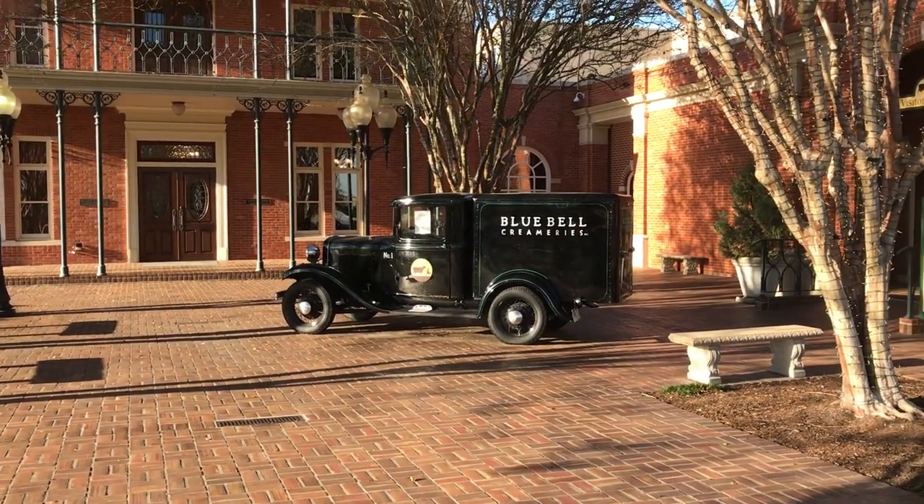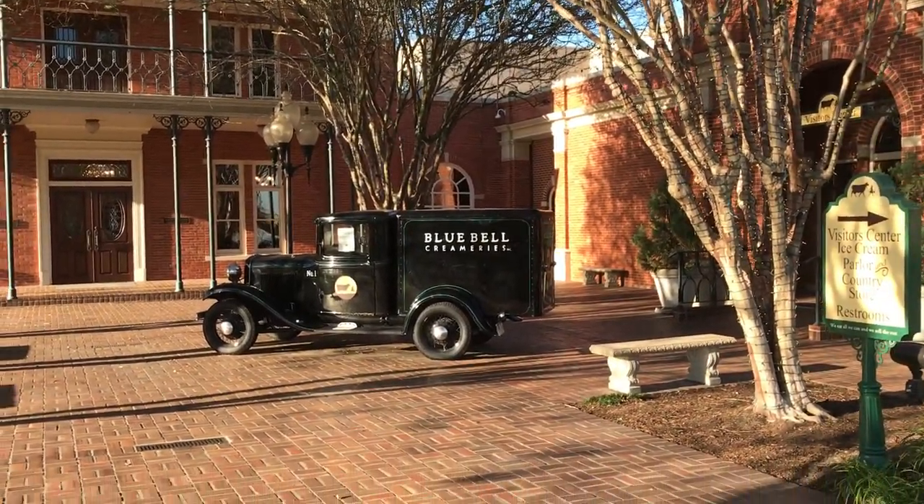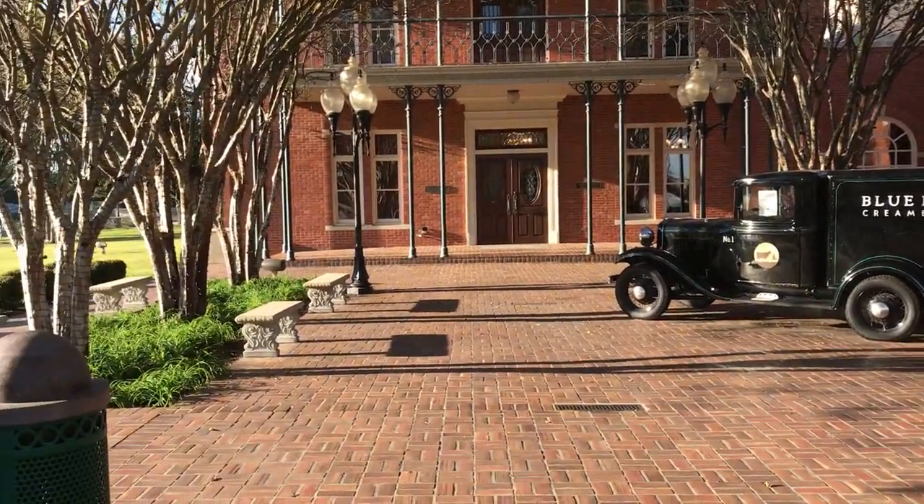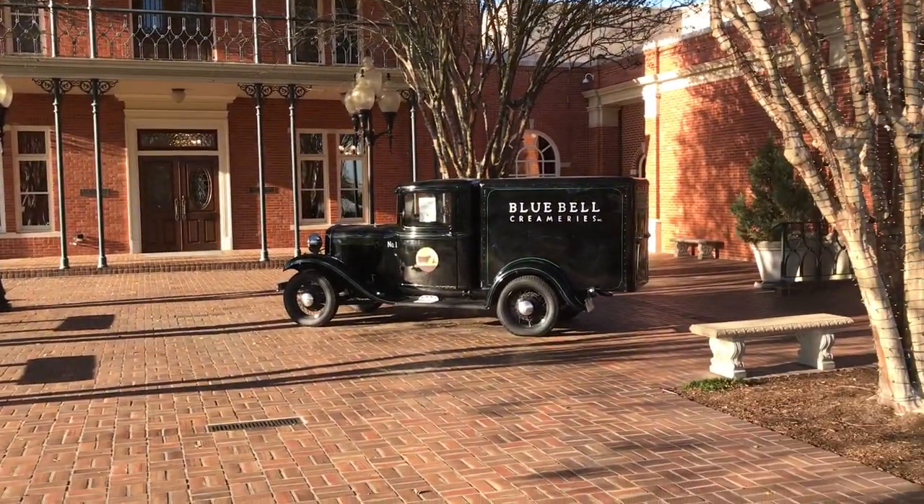Oh yes, they're in Brenham, Texas. Blue Bell Creameries — iconic Texas ice cream. Totally awesome.